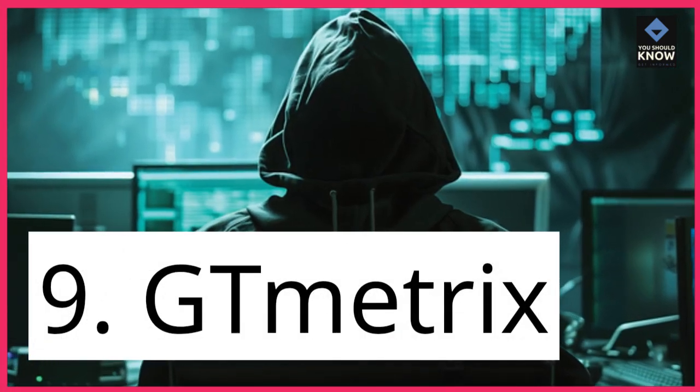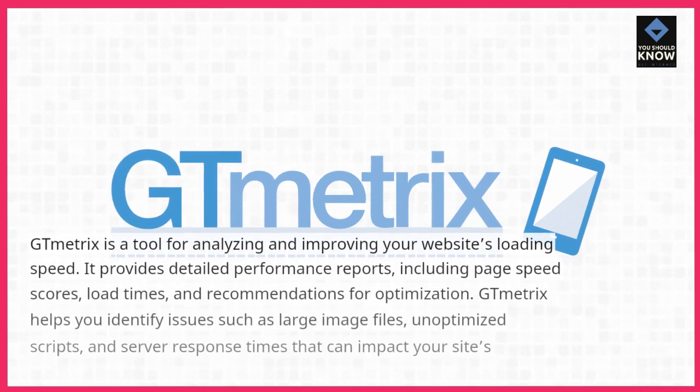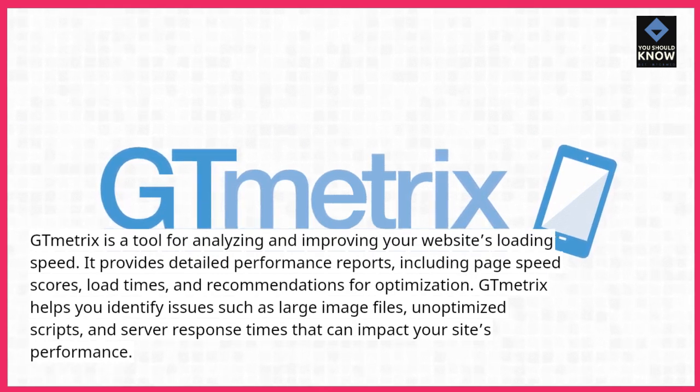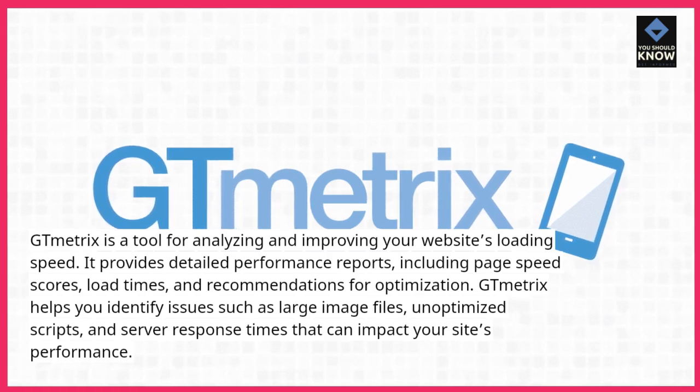9. GT Metrics. GT Metrics is a tool for analyzing and improving your website's loading speed. It provides detailed performance reports, including page speed scores, load times, and recommendations for optimization.